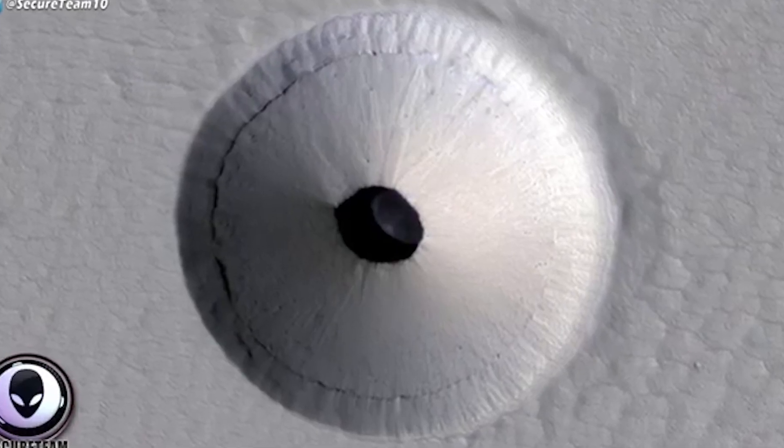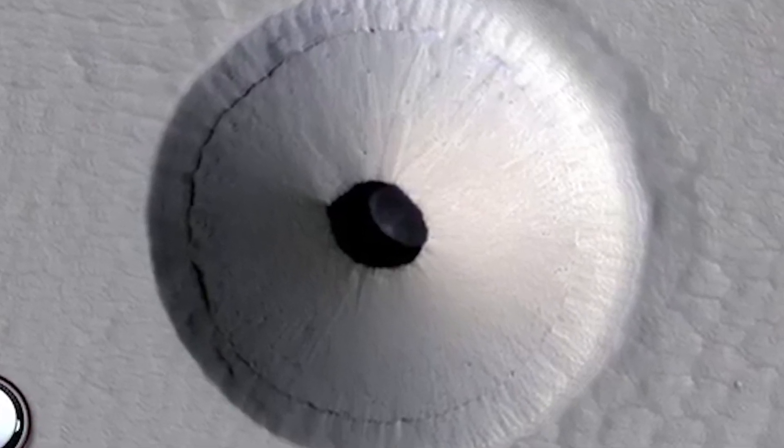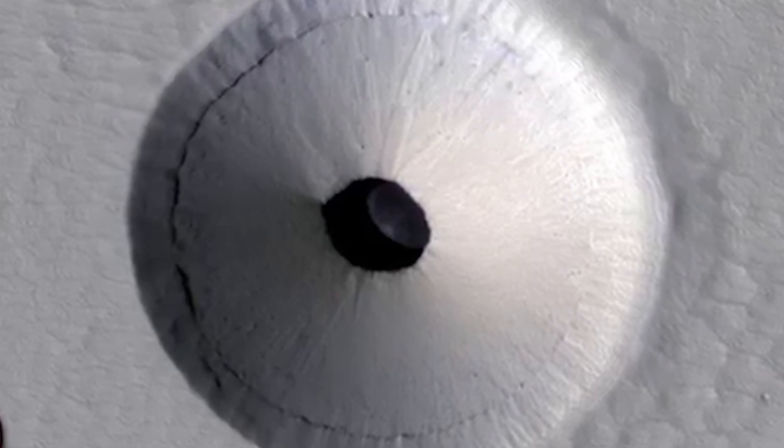UFO YouTube channel Secure Team 10 shared an alternative theory, where some believe that these holes could be entrances to an underground civilization. Well, I don't know about that, but I do know that it's time to respond to some comments.